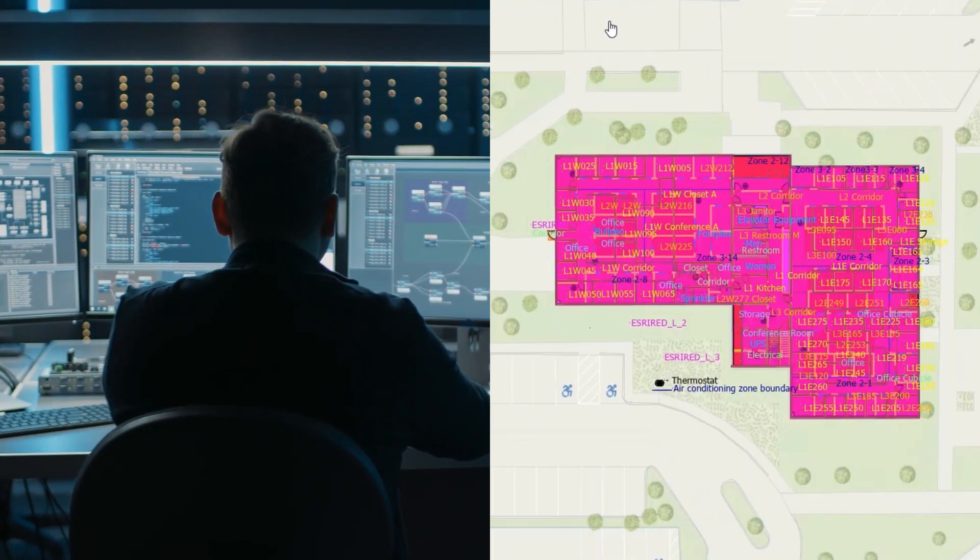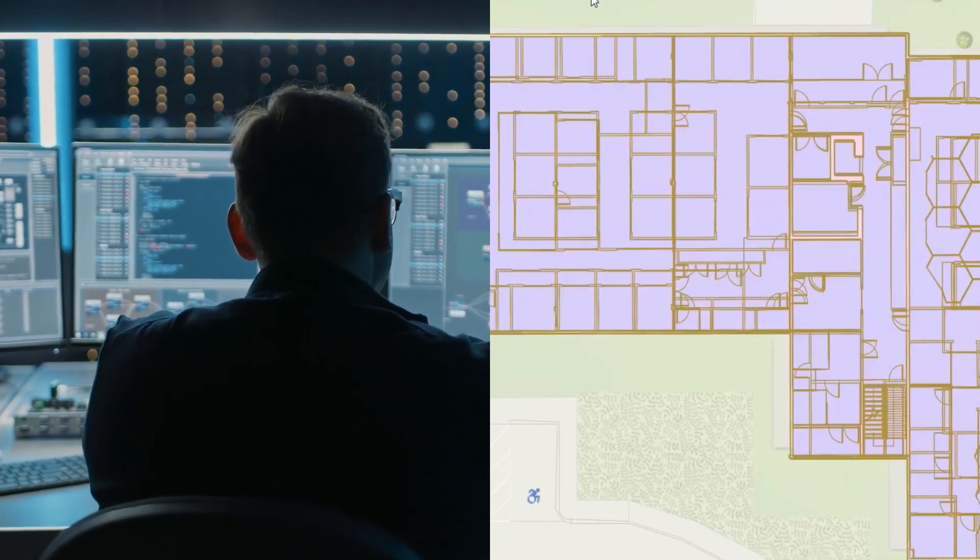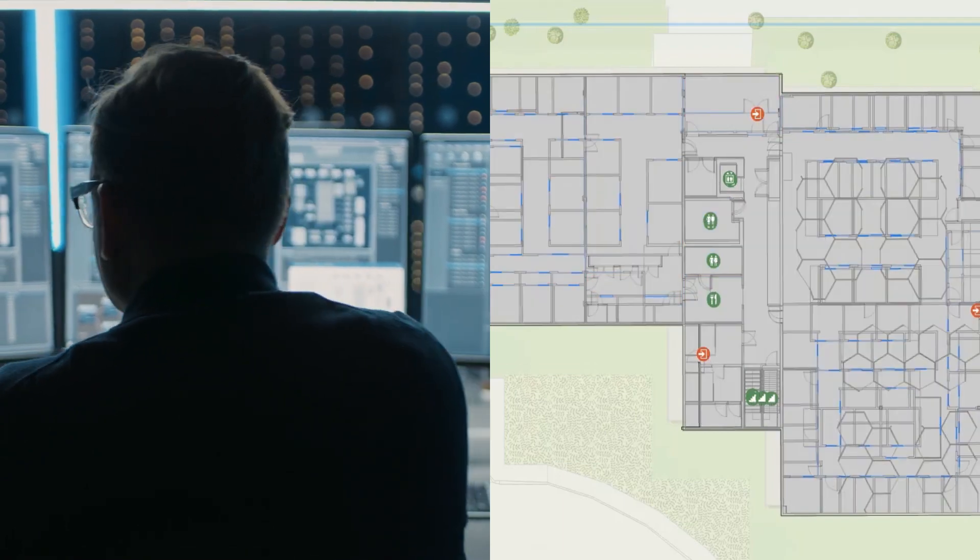First, it brings data from BIM data, CAD designs, and operational data together in a GIS geodatabase.